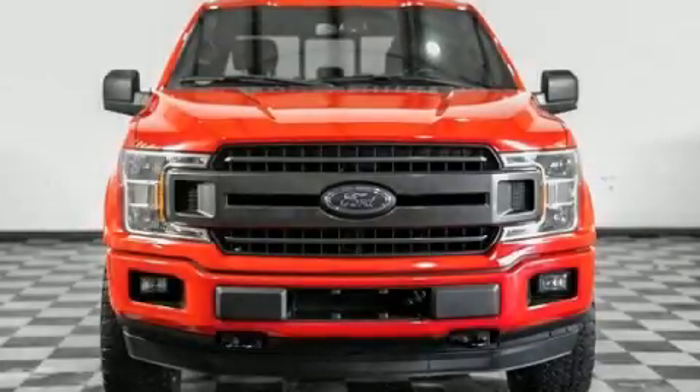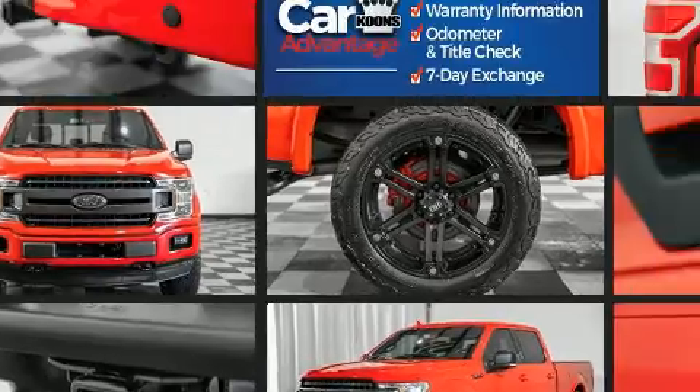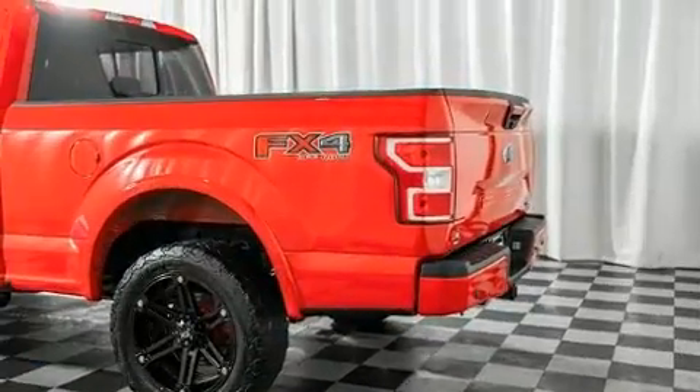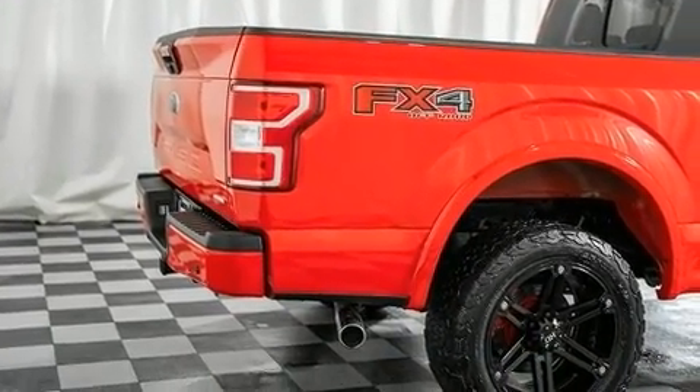The 2018 Ford F-150. With less than 30,000 miles on the odometer, you can be confident that this pre-owned vehicle will provide you reliable transportation. Smooth gear shifts are achieved thanks to the 3.5-liter six-cylinder engine, and for added security, dynamic stability control supplements the drivetrain. 4-wheel drive allows you to go places you've only imagined.